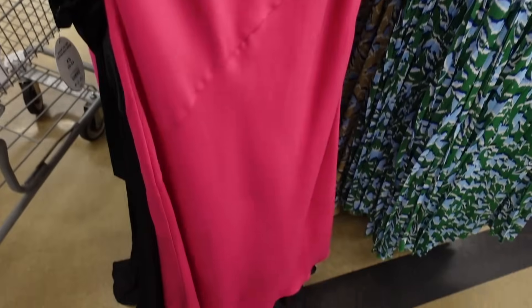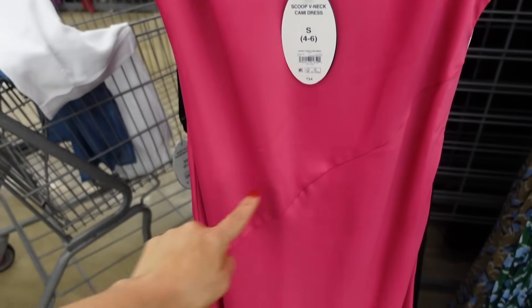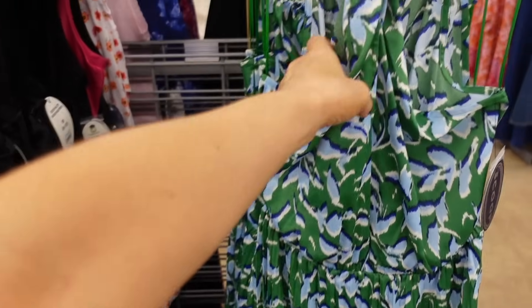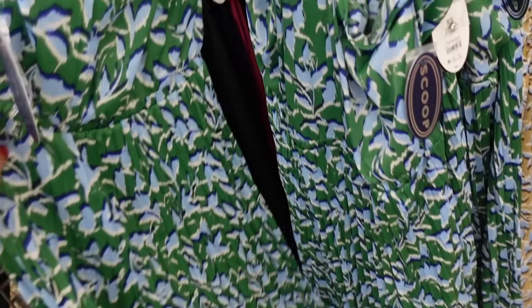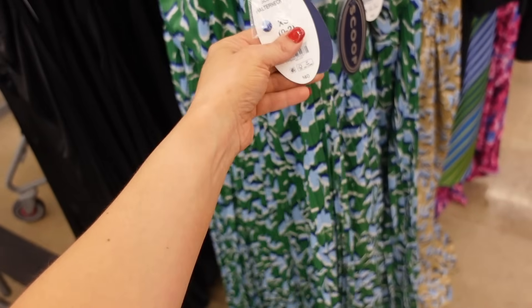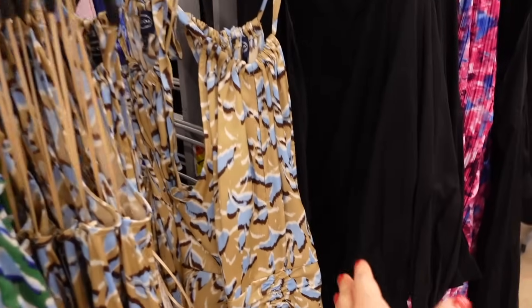Then a sneak peek dress from Scoop. This one has the thicker strap, the plunging V neckline, asymmetrical seam detailing, it's a flowy skirt, and then it also has the V in the back. And these are $34. New halter neck dresses from Scoop — these are a satin material, it has that little twist, pleated flowy skirt, and then it has that fabric covered button in the back. Comes in the green and this one's $40. That black dress also comes in beige and blue.